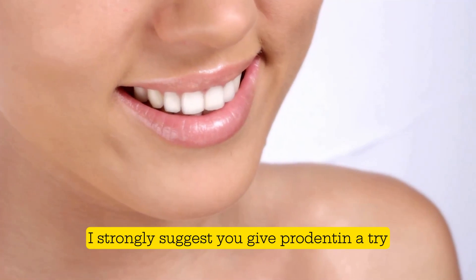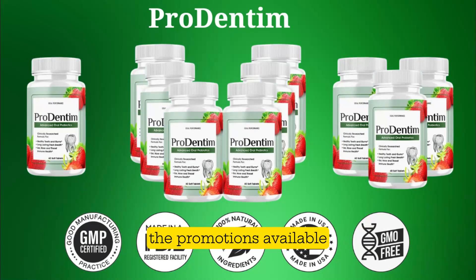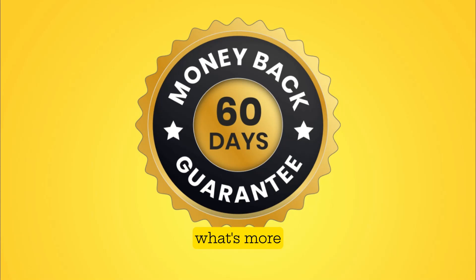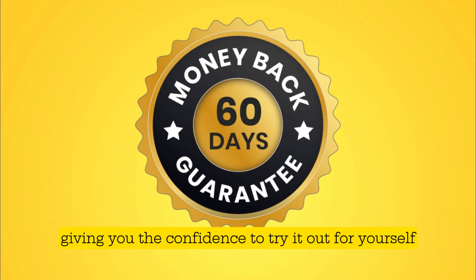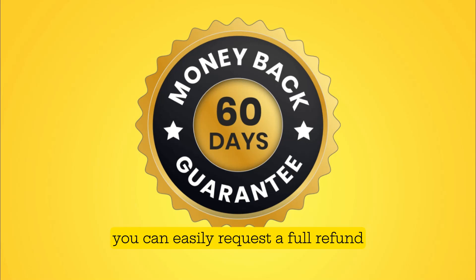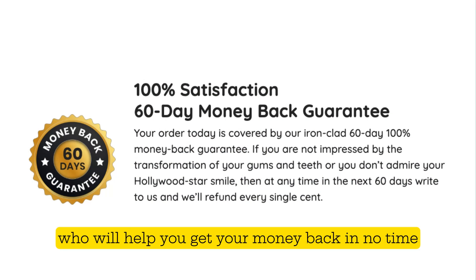I strongly suggest you give Prodentim a try, as it can meet a wide range of needs. Visit the official website to check out the promotions available, including packages of three to six bottles which provide the complete treatment cycle with substantial discounts and attractive bonuses. What's more, you have a 60-day refund policy, giving you the confidence to try it out for yourself. If the supplement doesn't meet your expectations, you can easily request a full refund — just go to the official website and contact customer service, who will help you get your money back in no time.